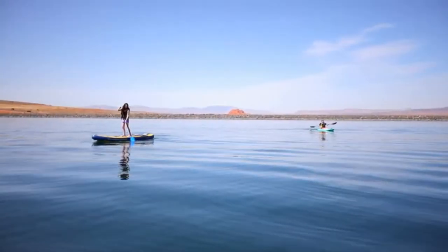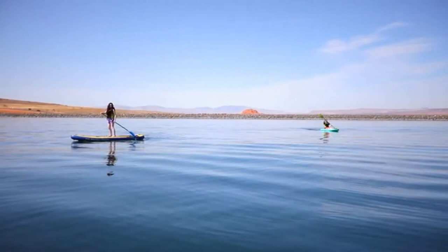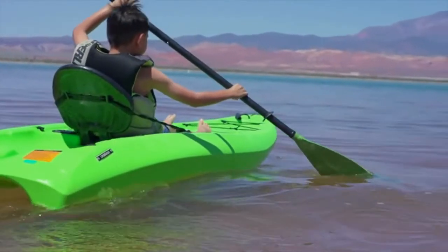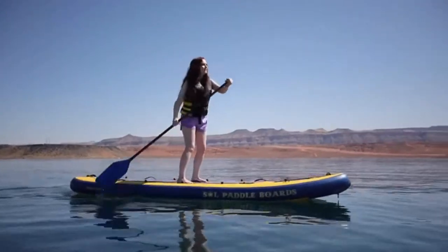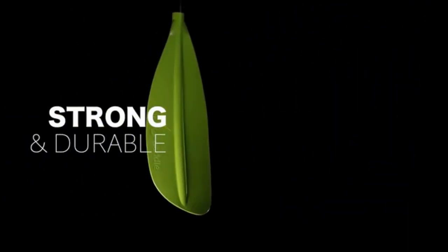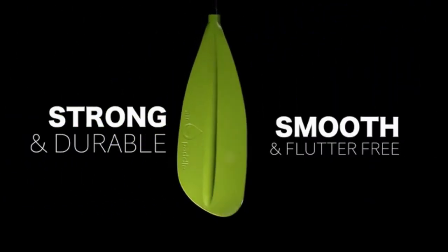Say hello to the best stand-up paddleboard paddle and kayak paddle of 2021 — the incredible new Air Paddle. Its amazing patent-pending design is revolutionizing the way you play on the water. Air Paddle paddles use an ultra-light blade design without sacrificing strength or durability.